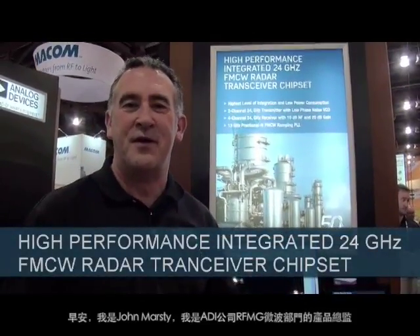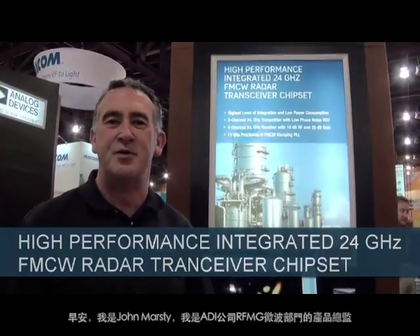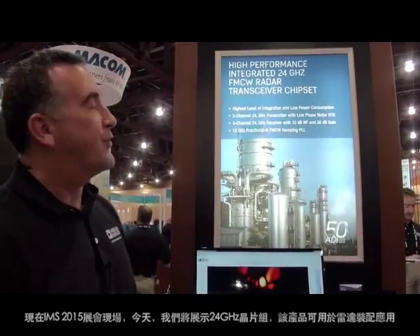Good morning. My name is John Morrissey. I'm a Product Line Director in the RF and Microwave Group at Analog Devices. I'm here attending the IMS 2015 show. Today we're demonstrating our 24 GHz chipset for ISM band applications — for radar sensors for industrial automation and also for automotive ADAS sensors.